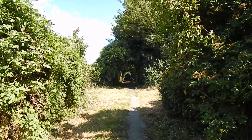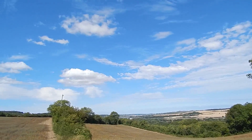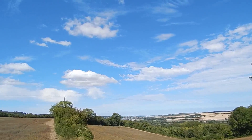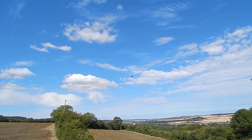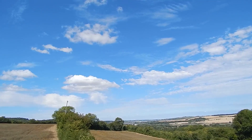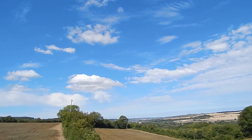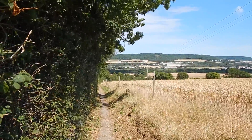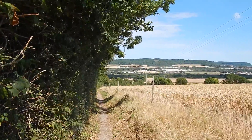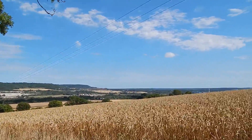Now heading for Halling Station and the end of today's walk. View over to the left, over to the M2 crossing of the River Medway. After a wooded section the path starts to go downhill and opens out with a great view ahead and to the right.